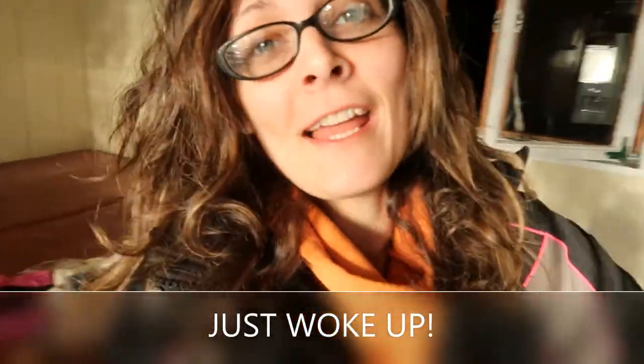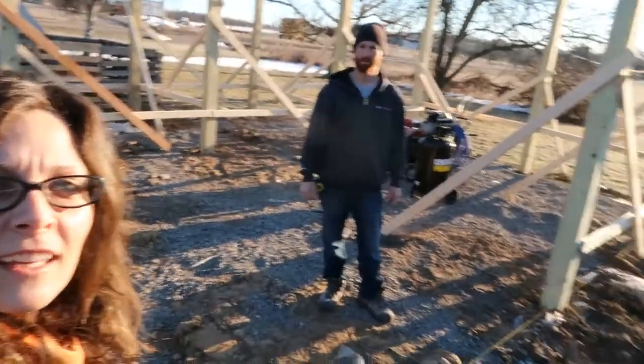Hey guys, it is the first weekend that my husband is officially working on the barn, so here I am. This is how it is — you wake up, do a couple deals for my blog, and now we're gonna get out and show you what's going on today. Hey guys, I'm Eric.